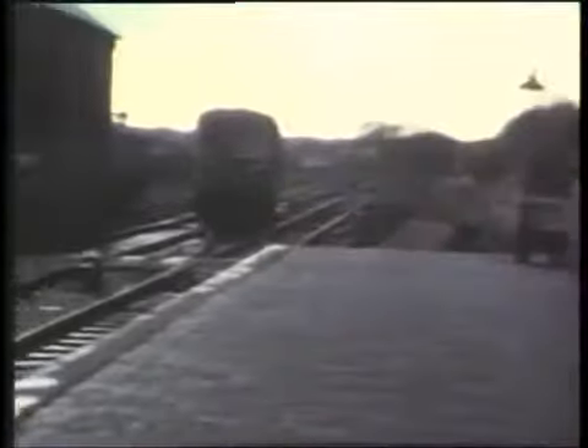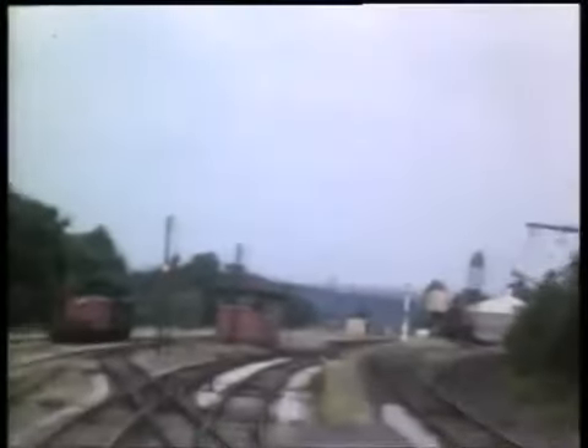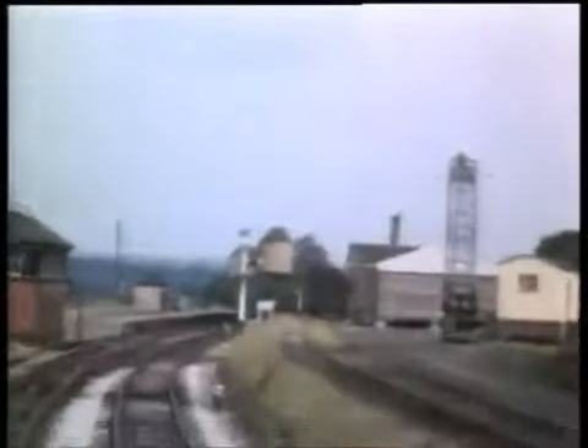In March 1961, when the whole line was still open, an ex-GWR railcar changes platforms at Tenbury before returning to Bewdley. The railcar passes the staggered platforms at Neen Sollars and arrives at Cleobury Mortimer. As mentioned earlier, this was the junction for the Cleobury Mortimer and Ditton Priors Light Railway, which opened its 18-mile line as late as 1908. Its independent existence lasted only to 1922, when it was taken over by the Great Western.